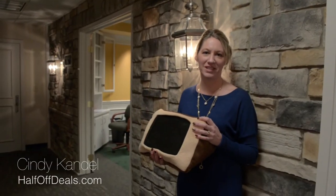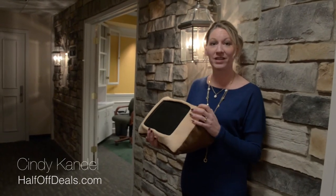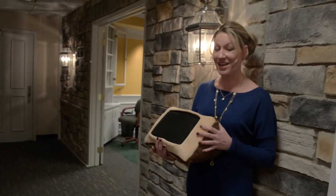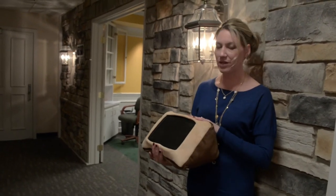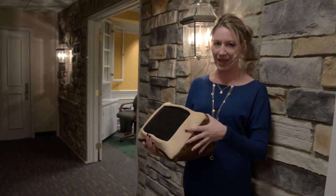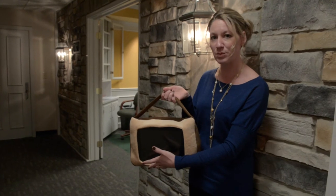Hi, I'm Cindy from Half Off Deals, and today we have this great iPad and tablet pillow that is great for using while you're sitting on the couch or in bed. It's angled so that you can just sit it on your lap comfortably, and it's in this soft plush pillowcase. It also has a carrying strap that makes it easy to transport.